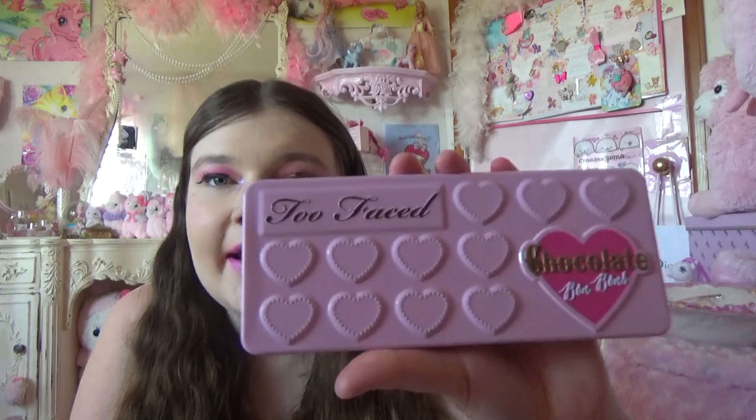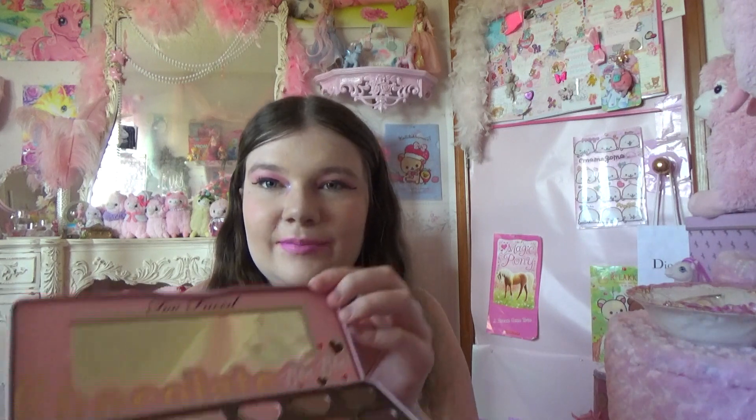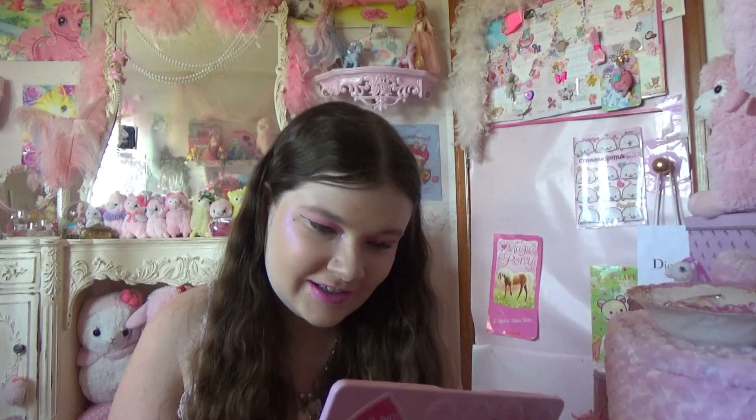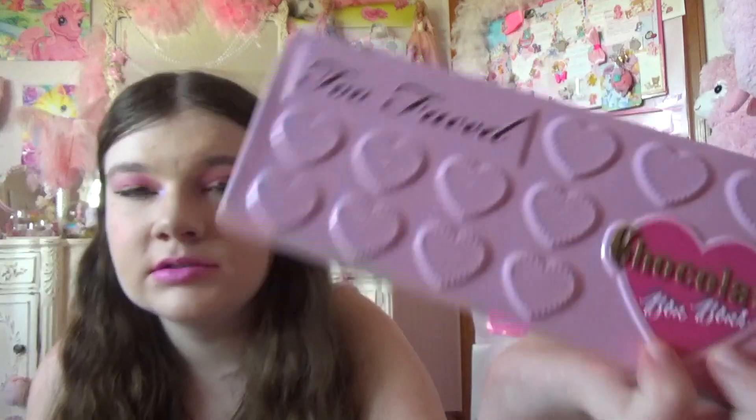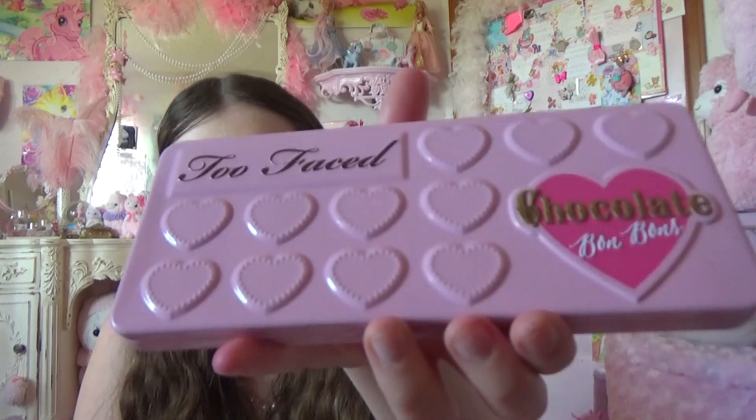My dream palette of all time was the Too Faced Chocolate Bon Bon Palette, and I'm so glad I got it. I don't even use it that much, it's so pretty — but the hearts! There are little hearts in the palette, I'm like dying! It's so kawaii. I think this is in their sales section, so you can get it if you want. Not sponsored — I wish it was, though. I don't think they'll sponsor me with my lipstick mess-up, though.